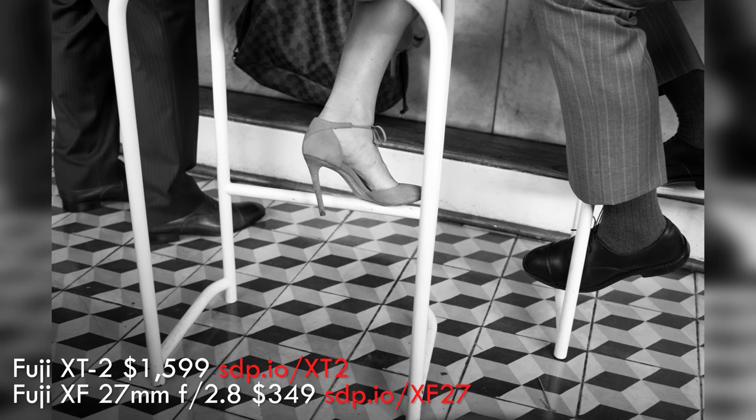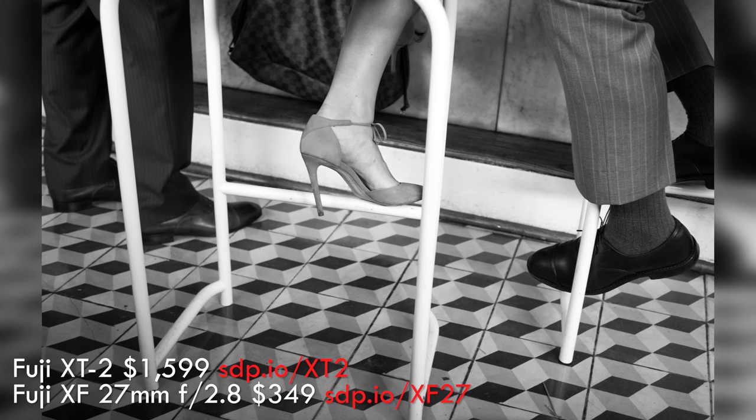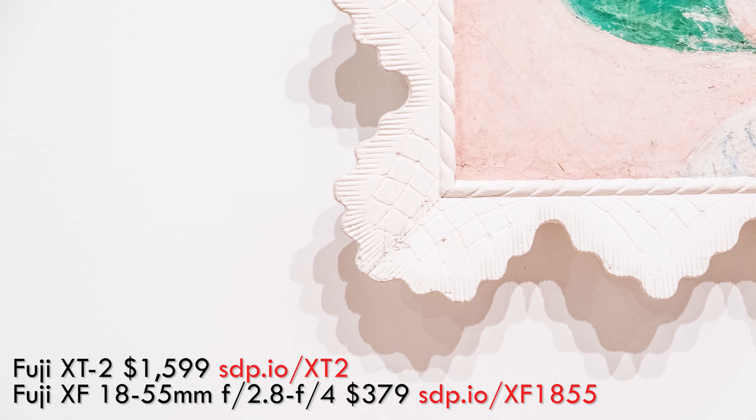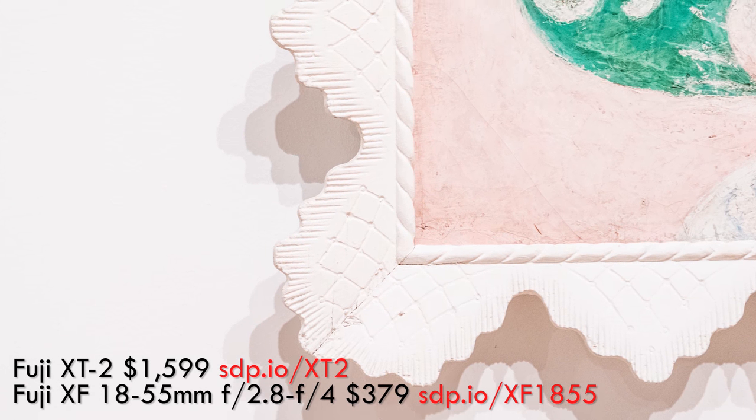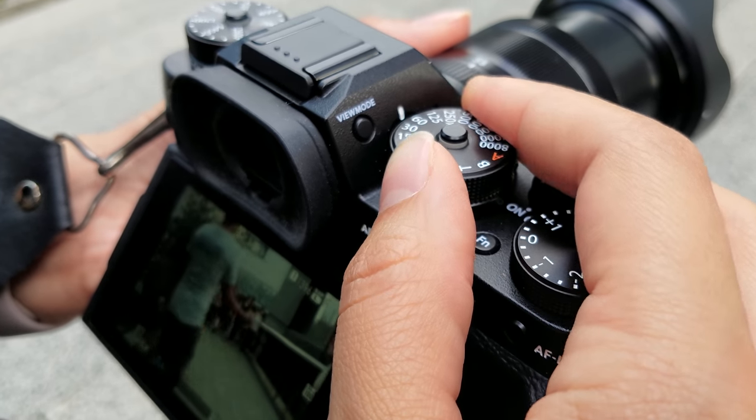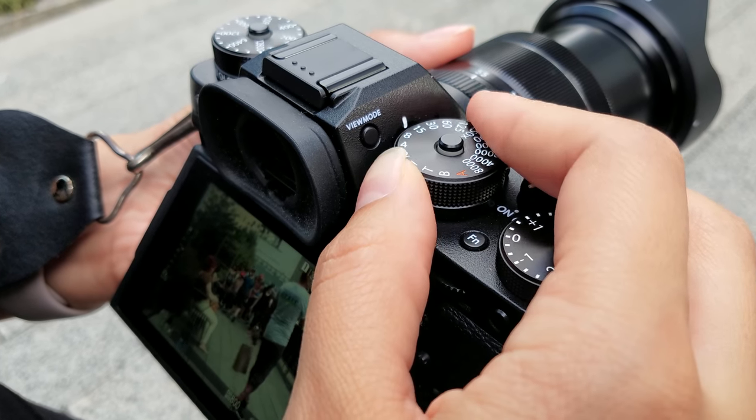Street photography is more about the subject than the sharpness. Here, a small, inexpensive lens is more discreet. Putting your budget into a better body can get you an incredibly useful tilt screen, faster focusing, better controls, and a silent shutter.